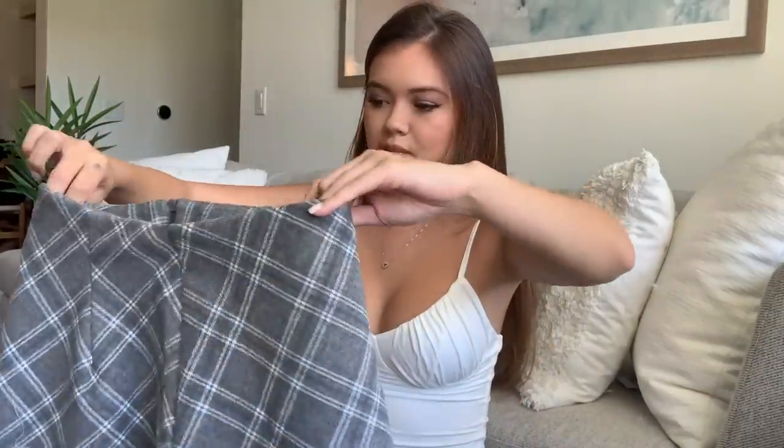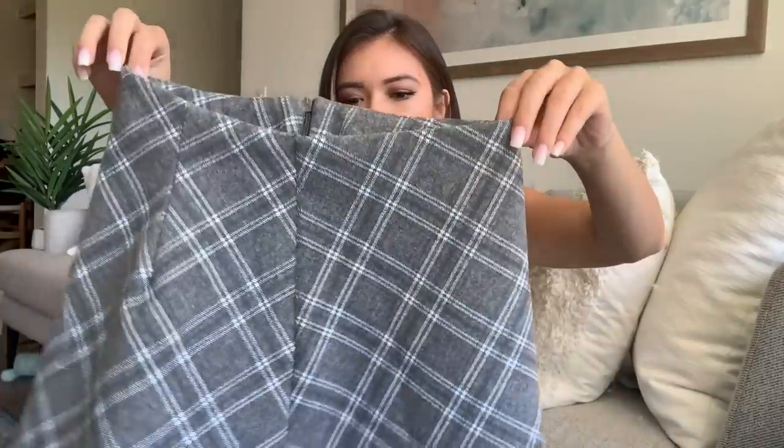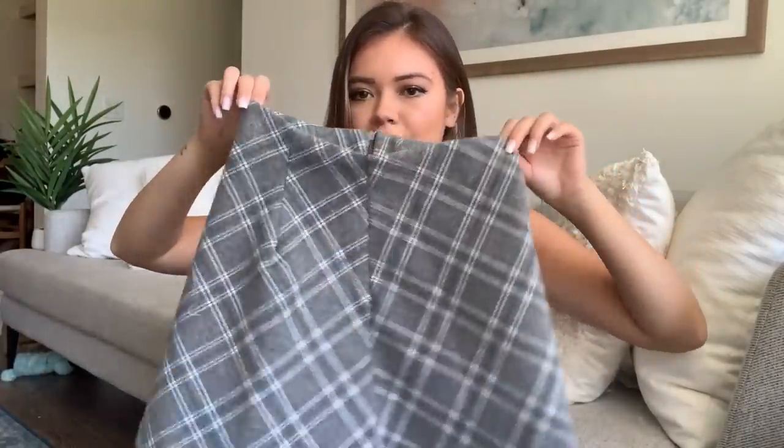I always look for versatile pieces because I know I'll wear them more often than unique pieces I'm not super comfortable in. I try to find that in-between so I'm not buying stuff I'm never going to wear. Next I have this plaid skirt — I have so many plaid skirts, I have a problem! This one is really unique because the material is kind of like felt, which gives it a little more structure and a bit of flare. This gray color was just adorable.